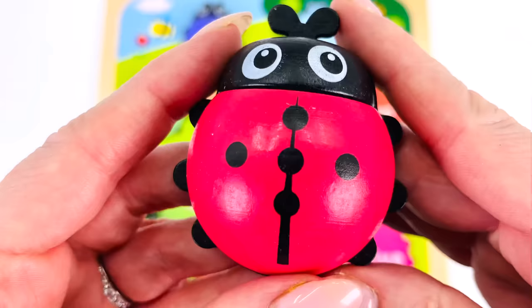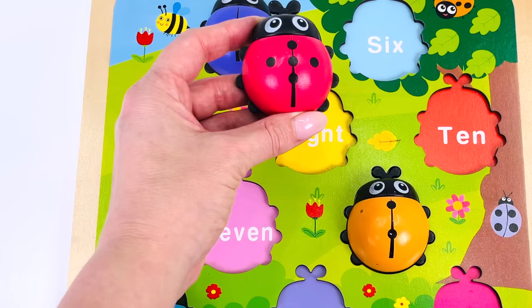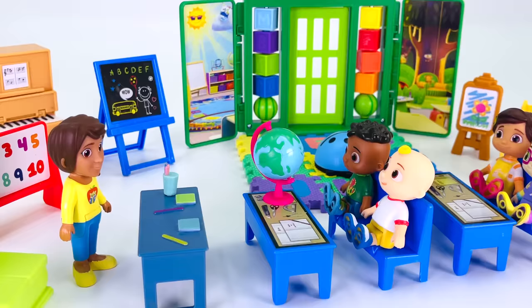Let's put it back in the puzzle where it belongs. Hmm, not here, not down here, not to the right — over here, yes! It goes where it says number five. We're at school — can you see any ladybugs in the classroom?